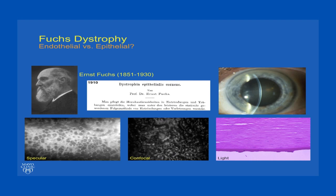Ernst Fuchs described the dystrophy that has become named after him back in 1910, so over 100 years ago, and he did not have a slit lamp at that time and therefore termed this disease dystrophia epithelialis cornea. We have come to learn that this disease is actually endothelial in origin, and that the epithelial changes, or the anterior corneal changes, tend to be late in the manifestation of this disease. Specifically, corneal scarring and corneal neovascularization are considered to be the very end stages of disease — stages that we do not allow patients to reach in the current era.